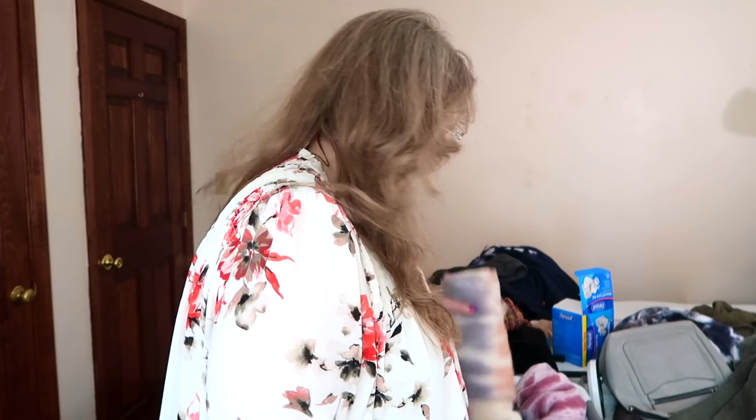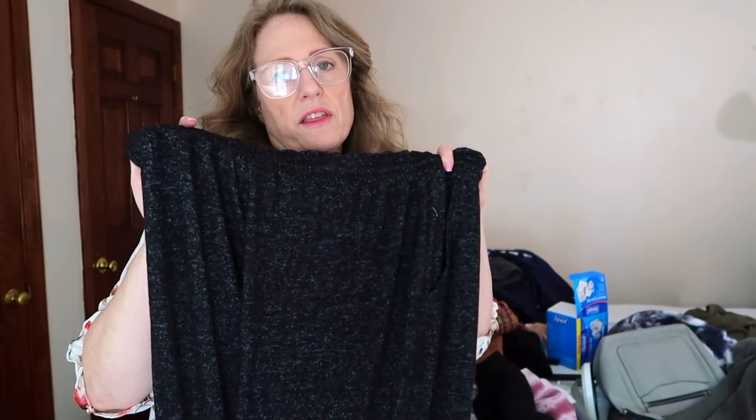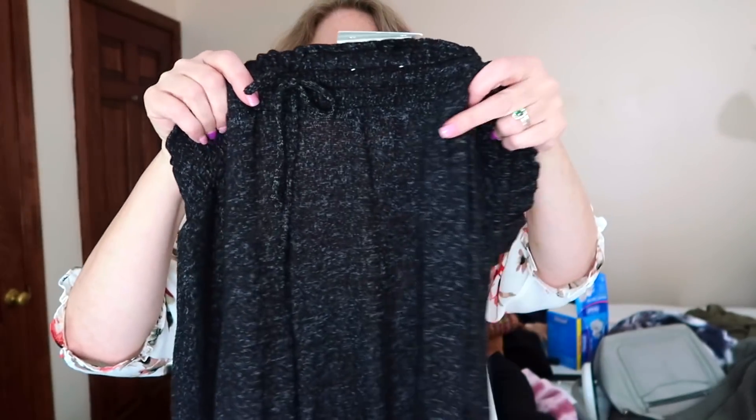This is another pair of sweats from Target — I love these, very comfortable, keeping that. This wrinkled shirt is a pajama shirt — definitely keeping that. I fold them and then I roll them and they fit right in the box. I'm going to find those see-through ones to show you — I love them, they're so soft, but look — they're charcoal and absolutely see-through.